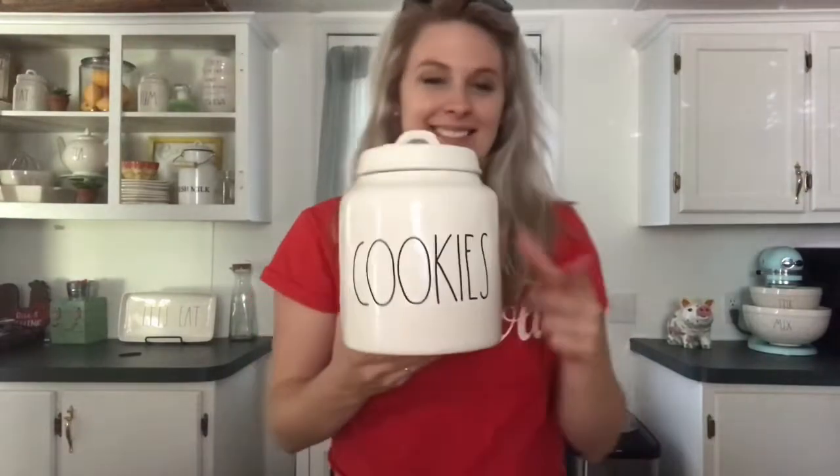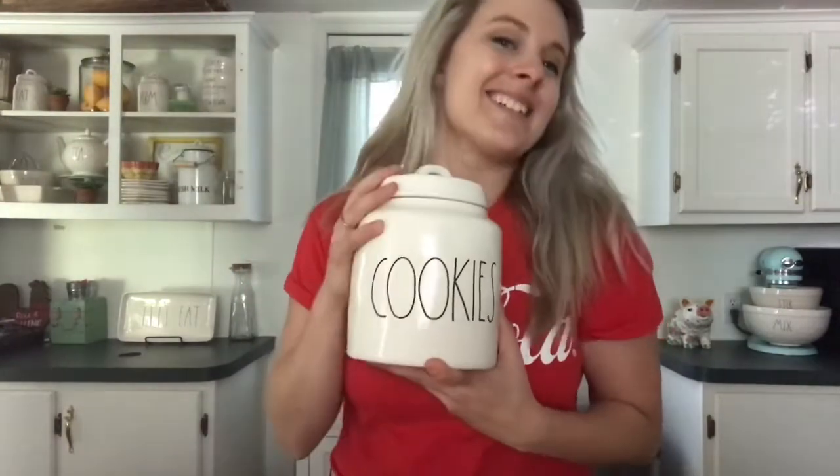I also got a Rae Dunn cookies canister — I've been looking for this one and was so excited when I found it. I went to a Marshall's I never go to, about 35 minutes away, in a different direction. I took my kids to a free summer movie — we saw Angry Birds — and this Marshall's was right next door along with a Target. I saw two flower canisters and one cookies canister, and I'm just ecstatic. Everything I got was a pretty good price, so today was a great day. It's always a good day when you find Rae Dunn!